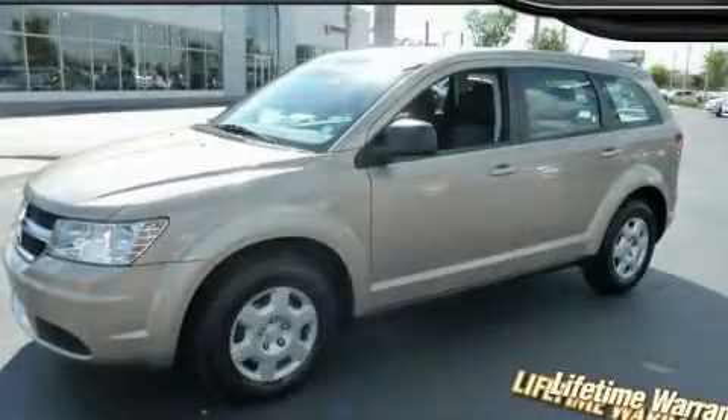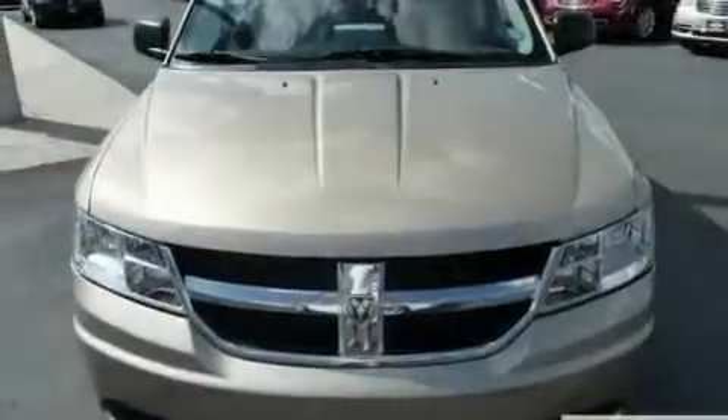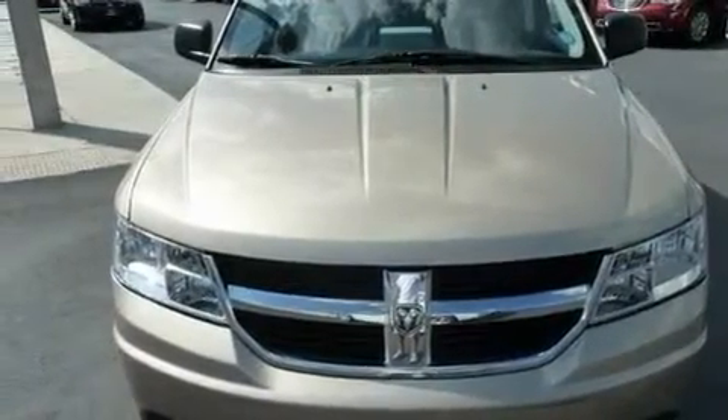This is a 2009 Dodge Journey. Plenty of space for what you need. It has a four-cylinder engine and an automatic transmission.